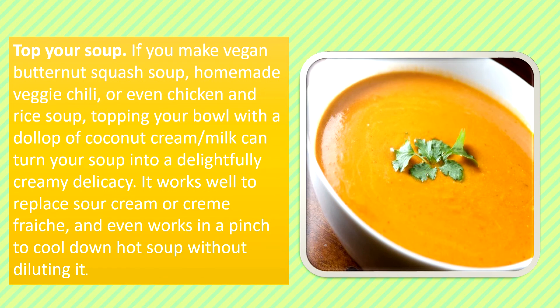Top Your Soup: If you make vegan butternut squash soup, homemade veggie chili, or even chicken and rice soup, topping your bowl with a dollop of coconut cream or coconut milk can turn your soup into a delightfully creamy delicacy. It works well to replace sour cream or crème fraîche and even works in a pinch to cool down hot soup without diluting it.